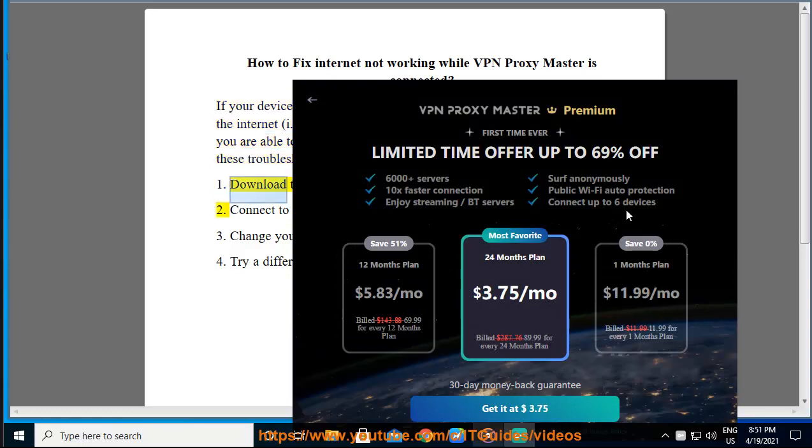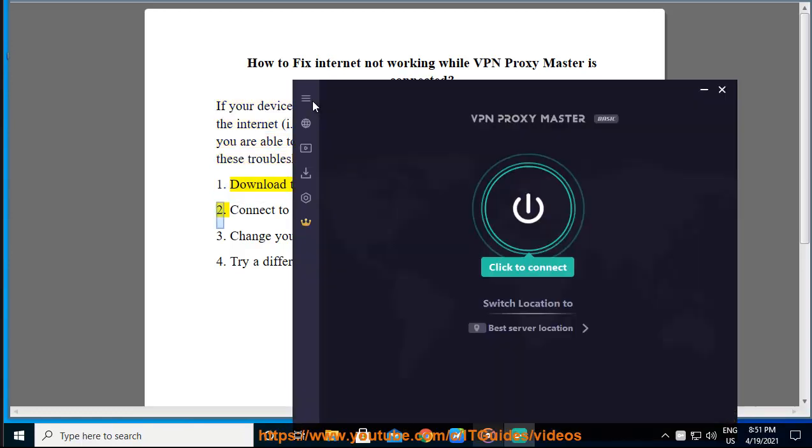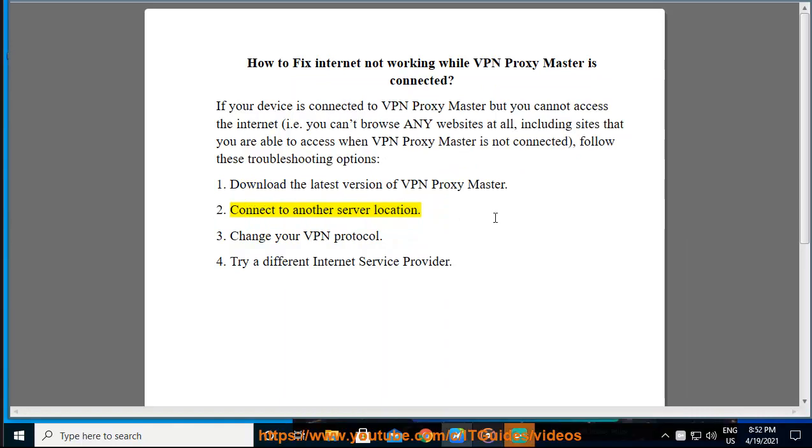1. Download the latest version of VPN Proxy Master. 2. Connect to another server location. 3. Change your VPN protocol. 4. Try a different internet service provider.